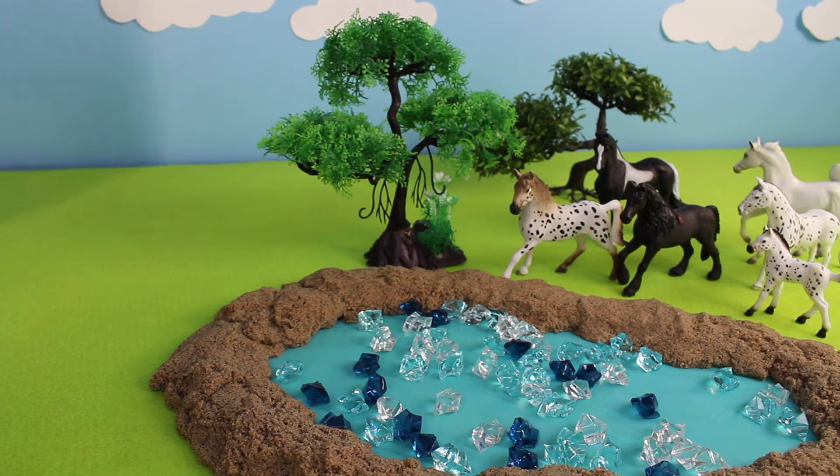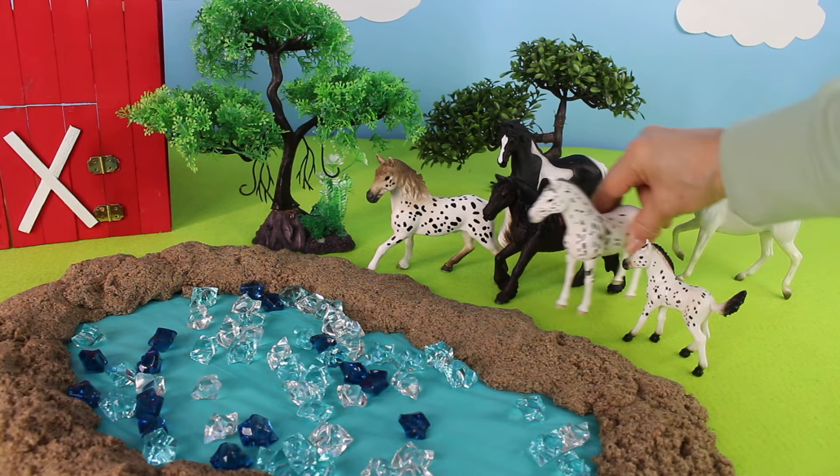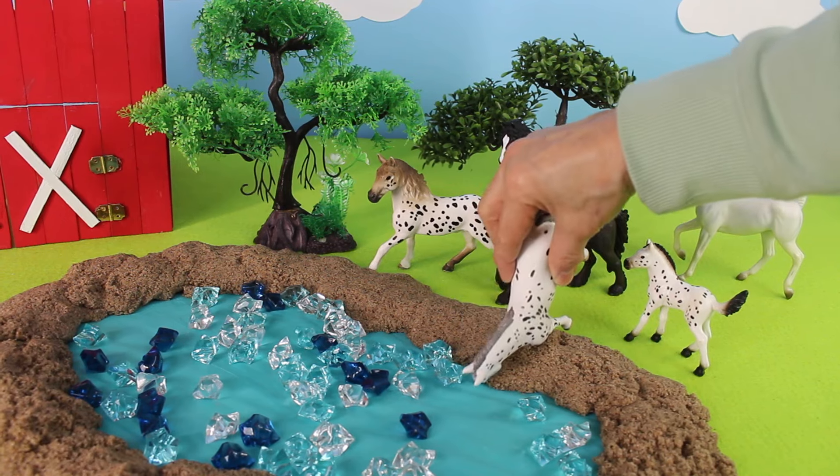Now let's add the big red barn. The horses come in to get a drink of water from the watering hole.